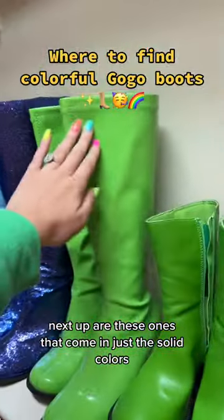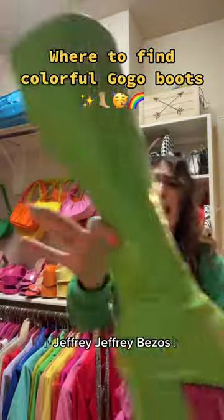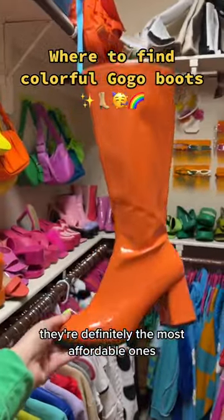Next up are these ones that come in just the solid colors and I have some blue ones. Jeffrey Bezos — that means they're from Amazon. They're definitely the most affordable ones.